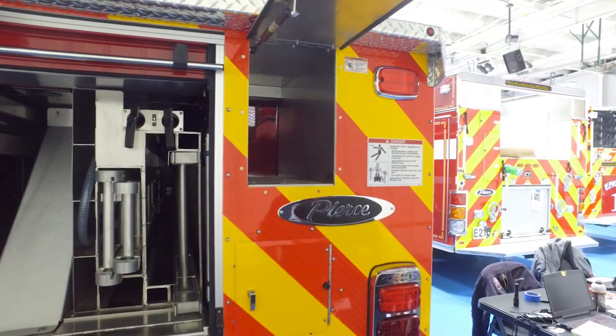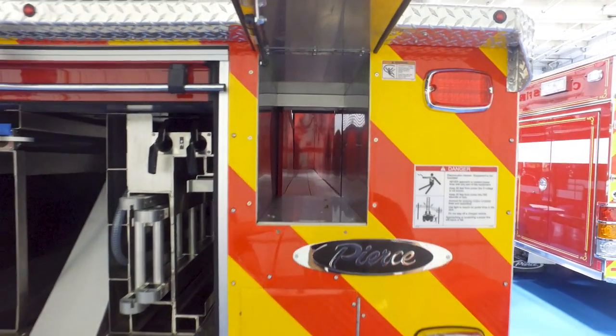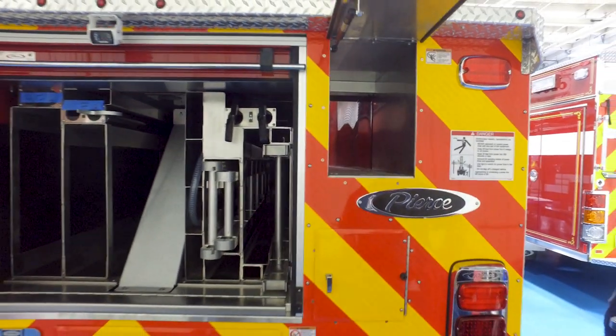With this being a quint, we have this set up to run 600 feet of 5-inch LDH with couplings every 50 feet.